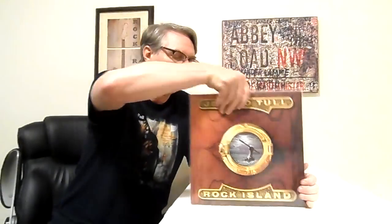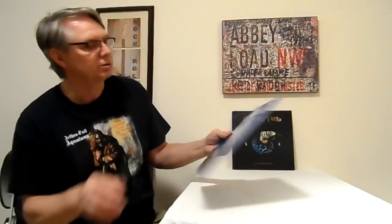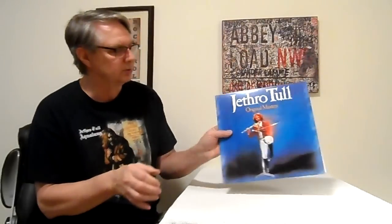Then I got Rock Island — this is a CBS Records Canada, Columbia House record club pressing. And then I have another Rock Island — a US press that I got a good deal on, still sealed. A copy of Original Masters — just an American pressing of this record, an original one.